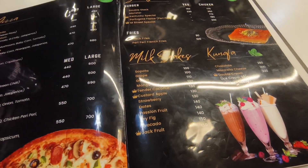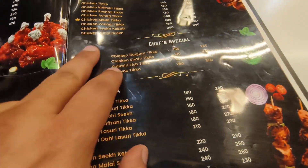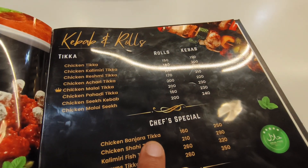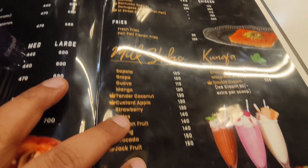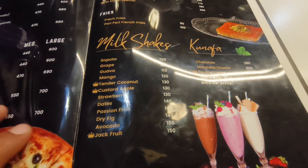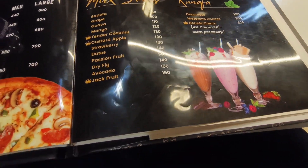So many items are there — it goes on for ages! We ordered chicken milkshake. They have milkshakes, kunafa, mojito monster, mojito — everything is available here.